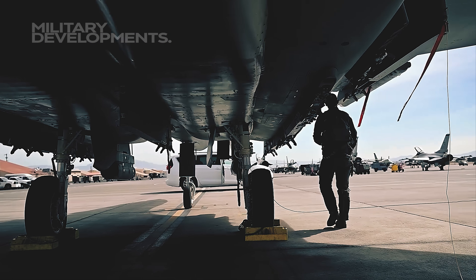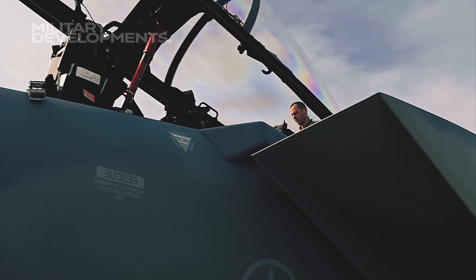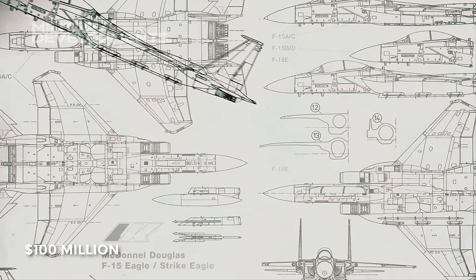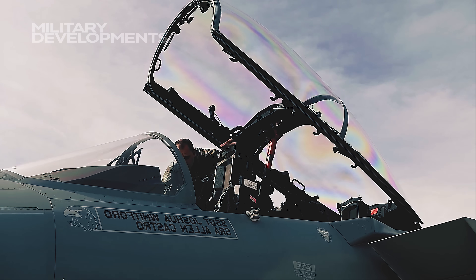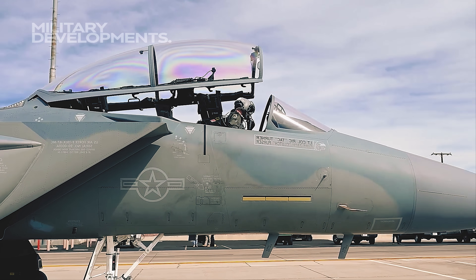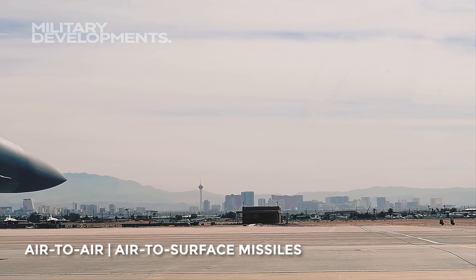Saudi Arabia and Qatar developed their own versions of the F-15, setting the stage for Boeing's F-15EX Eagle II, costing nearly $100 million per unit. This fourth-generation aircraft attracts attention for its unique features, including 12 hardpoints that allow for a diverse payload — air-to-air and air-to-surface missiles — offering flexibility across various missions.